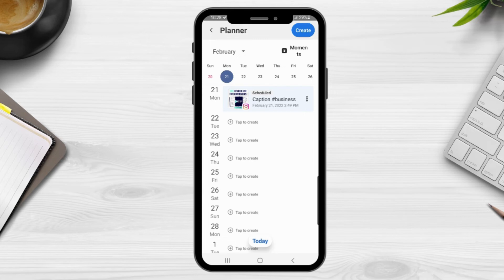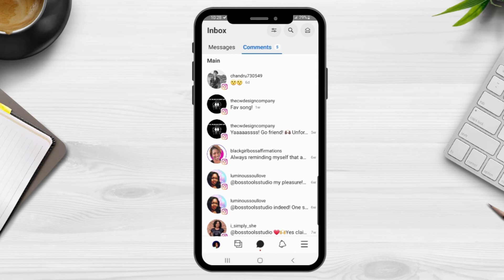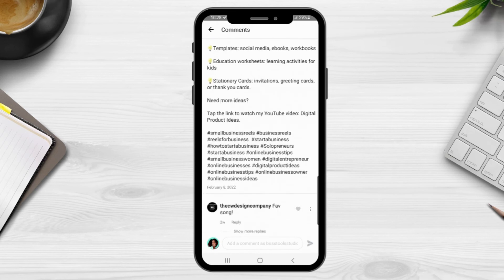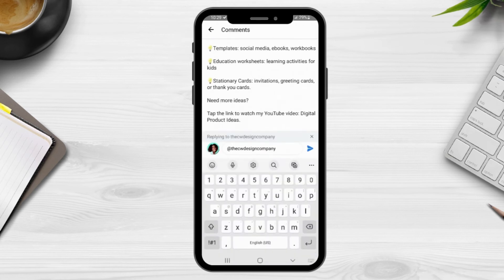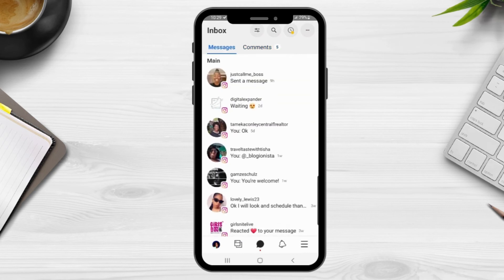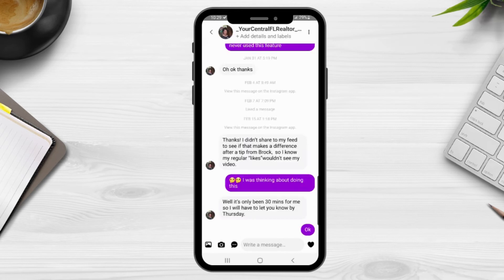Creating and scheduling your posts and stories is how you can save time managing your social media — you can basically create your own content calendar using the Business Suite. Now from the bottom menu bar, click the next icon to go to your Inbox. From here you can view and reply to messages and comments. To reply to someone, simply click on their name. In the messages section you can do the same — click on their name and it takes you to your inbox to reply.